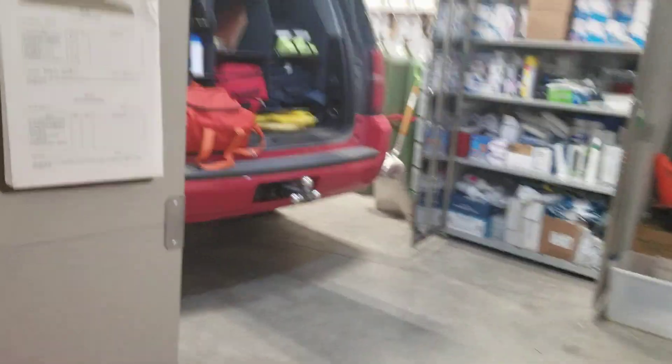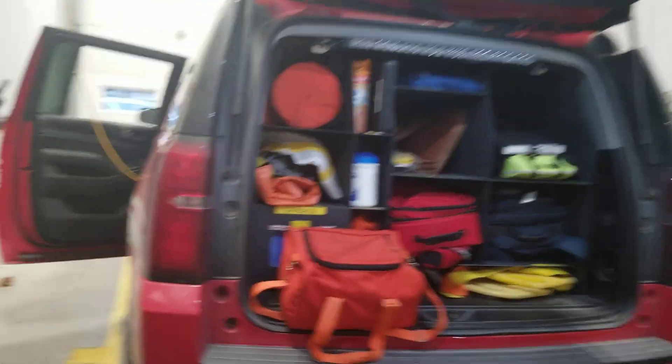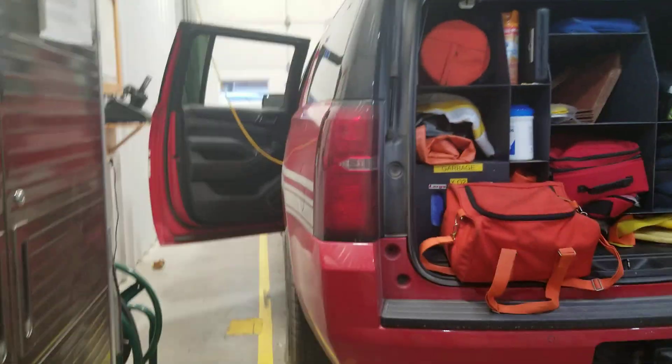Here's their rescue trailer and their boat. When they have the race event, are you guys the ones on site? We used to cover it on site. And here is their EMS vehicle — very nice.